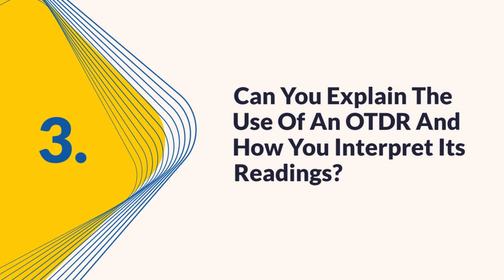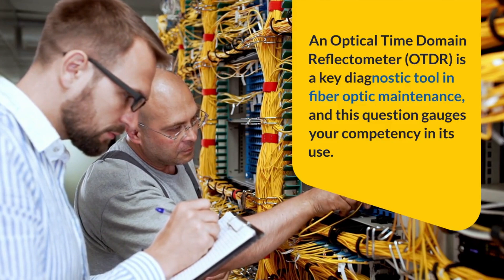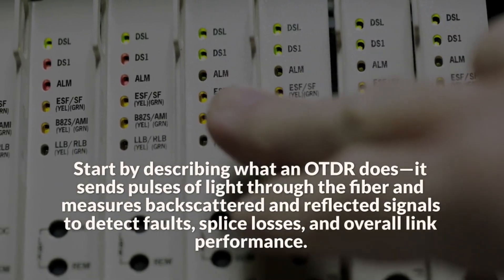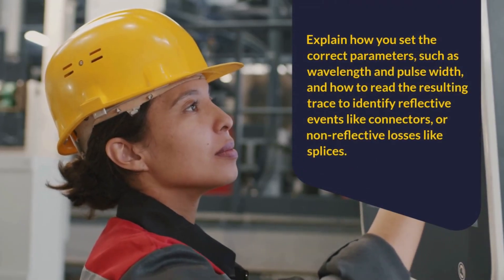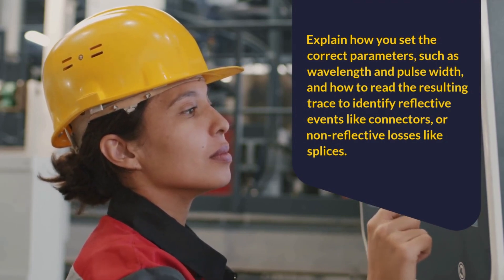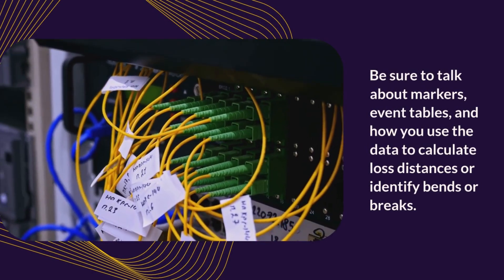Question 3: Can you explain the use of an OTDR and how you interpret its readings? An Optical Time Domain Reflectometer (OTDR) is a key diagnostic tool in fiber optic maintenance, and this question gauges your competency in its use. Start by describing what an OTDR does: it sends pulses of light through the fiber and measures backscattered and reflected signals to detect faults, splice losses, and overall link performance. Explain how you set the correct parameters such as wavelength and pulse width, and how to read the resulting trace to identify reflective events like connectors or non-reflective losses like splices. Be sure to talk about markers, event tables, and how you use the data to calculate loss distances or identify bends or breaks.